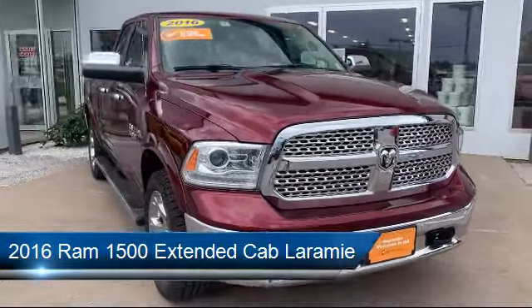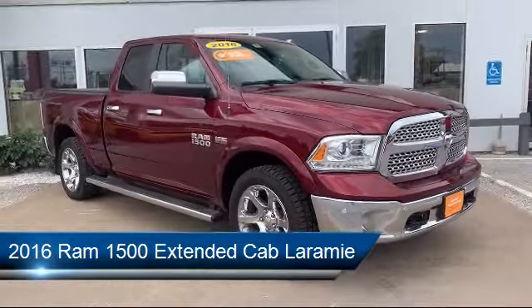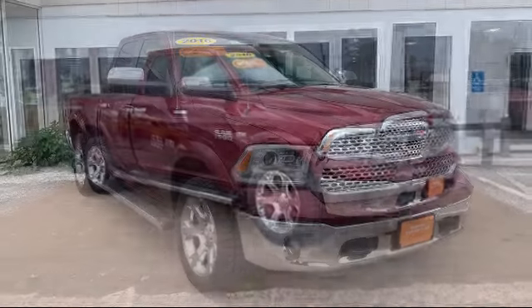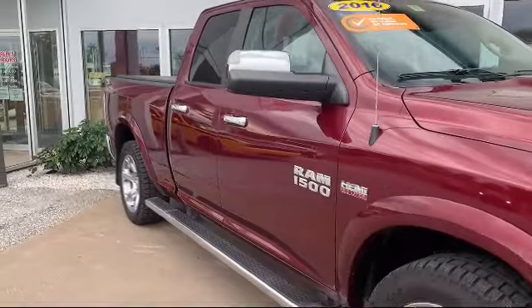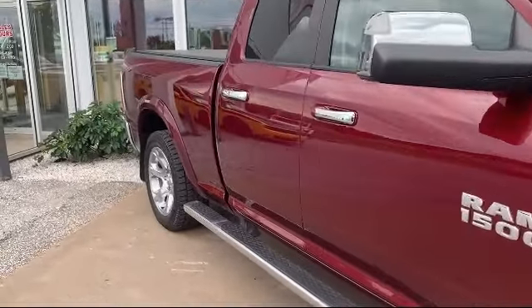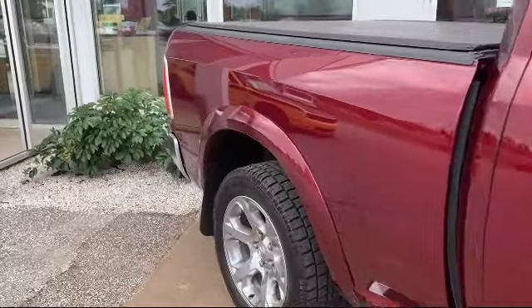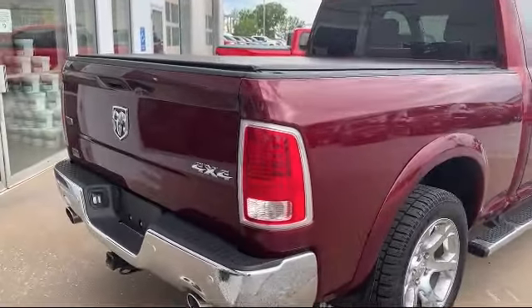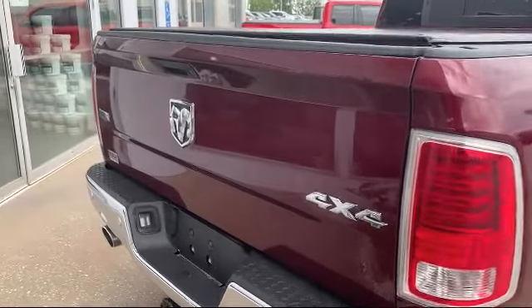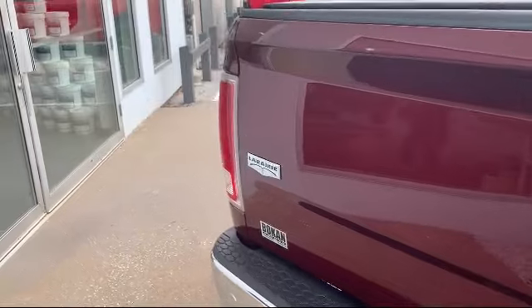It comes equipped with Transfer Case Skid Plate Shield, Leather Wrapped Steering Wheel, Electronic Stability Control, Sirius XM Satellite Radio, U-Connect 8.4-Inch Touchscreen System, Touchscreen Display, Steering Wheel Controls, Park View Rear Backup Camera, Tire Pressure Monitoring System, ParkSense Front and Rear Park Assist System, and has less than 45,000 miles on the odometer.